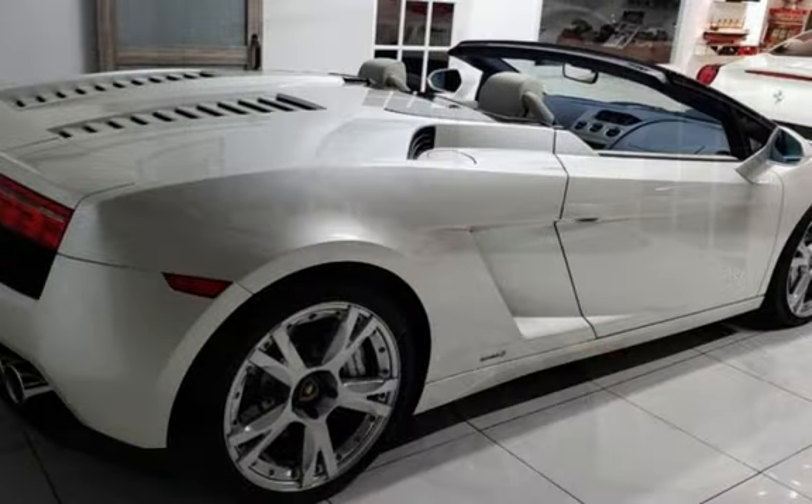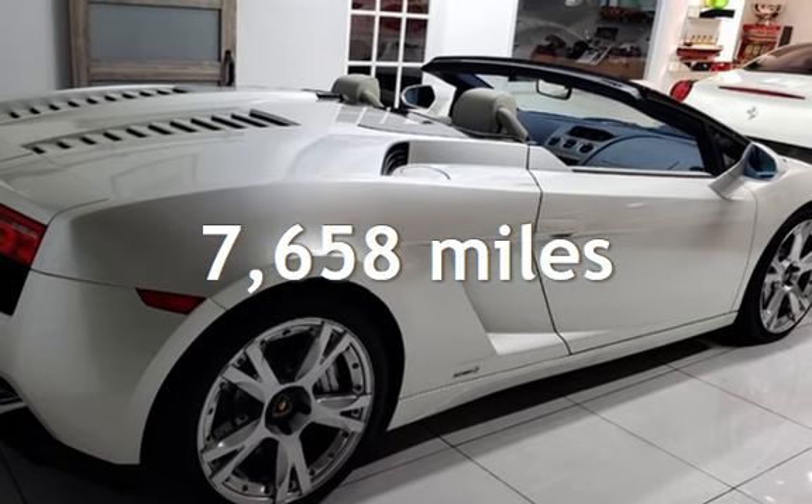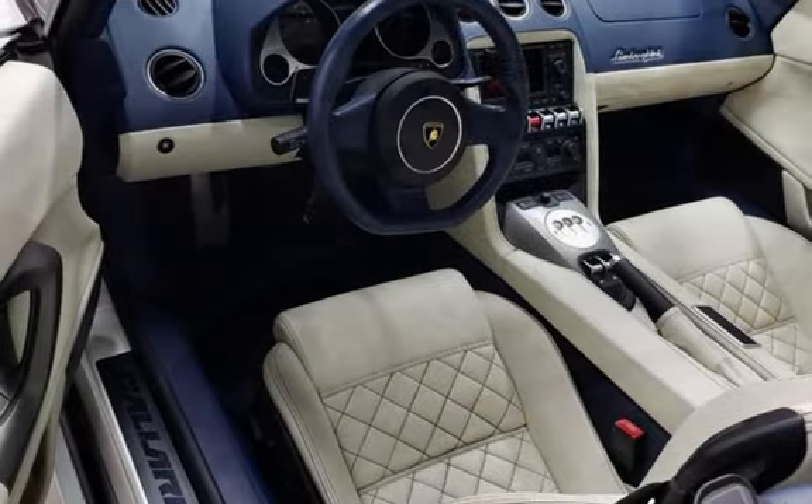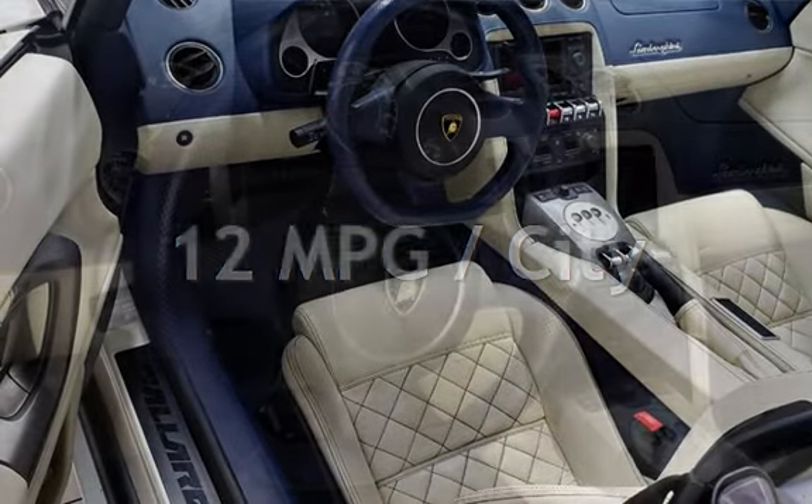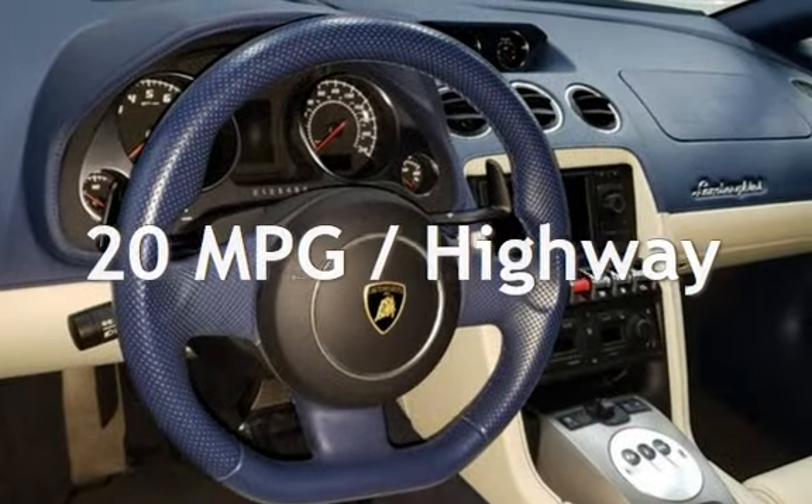This Lamborghini is a steal with less than 8,000 miles on the odometer. Estimated fuel economy for this vehicle is 12 miles per gallon in the city and 20 miles per gallon on the highway.